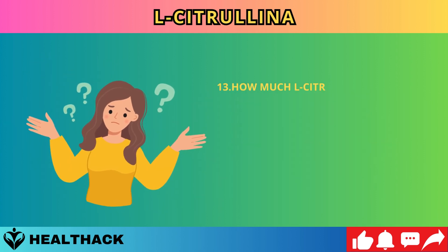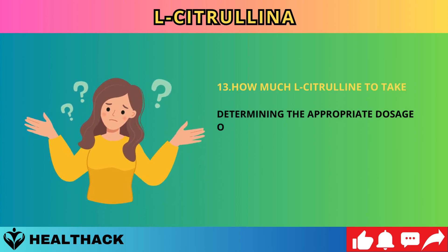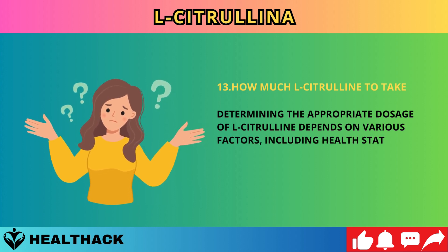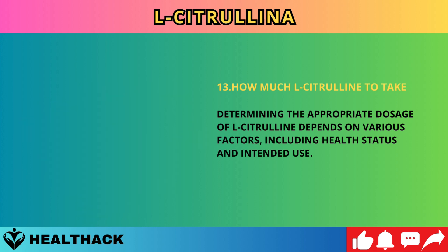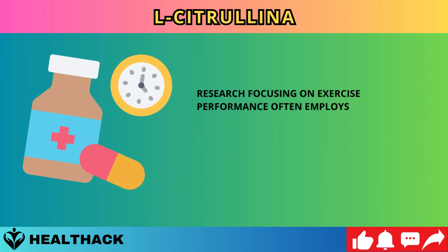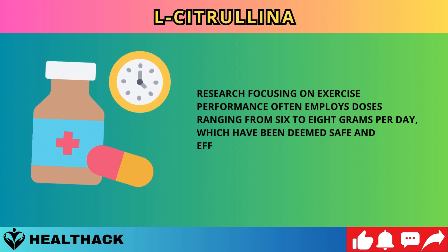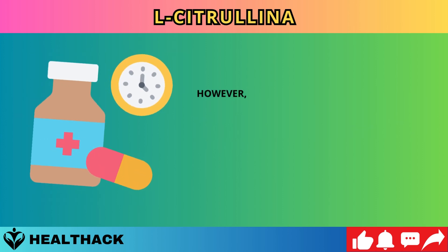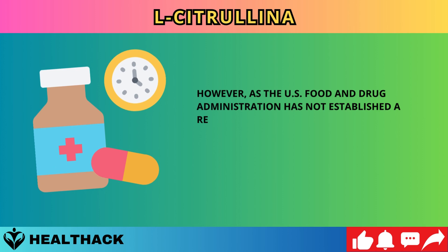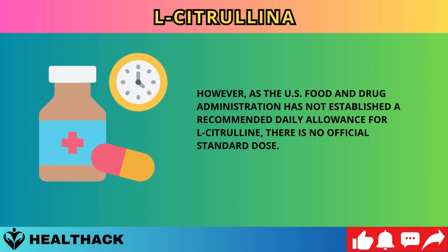Number thirteen: how much L-citrulline to take. The appropriate dosage depends on health status and intended use. Research on exercise performance often employs doses of 6 to 8 grams per day, deemed safe and effective. However, as the US Food and Drug Administration has not established a recommended daily allowance for L-citrulline, there is no official standard dose.